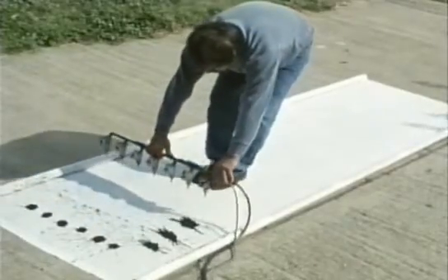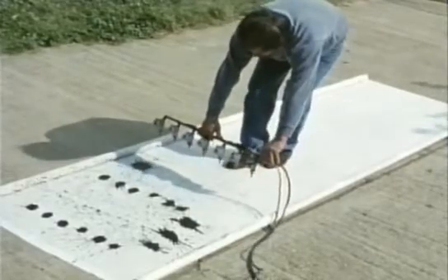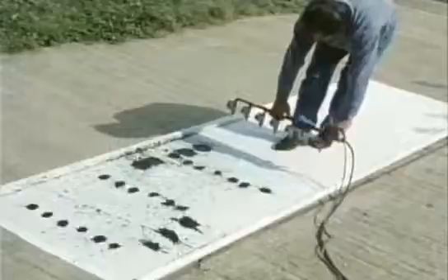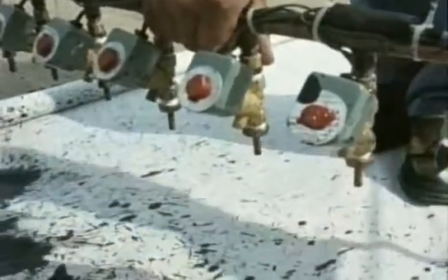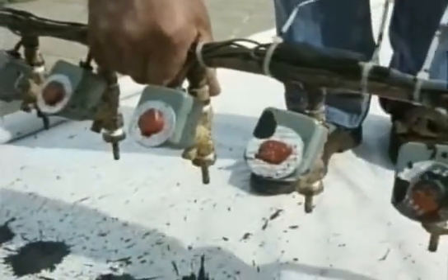The success of the daisy wheel led to the development of much faster and quieter printers. These have returned to the idea of creating the letters out of patterns of dots, like the dot matrix printers. Some are laser printers, which are quite complicated, but others simply squirt blobs of ink.